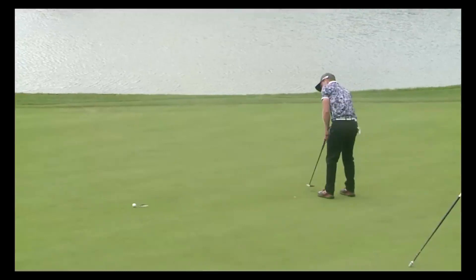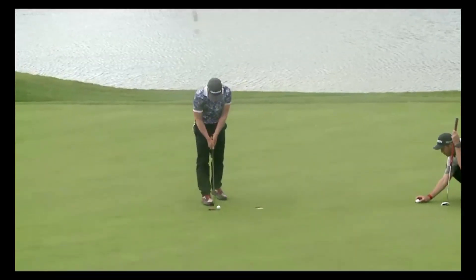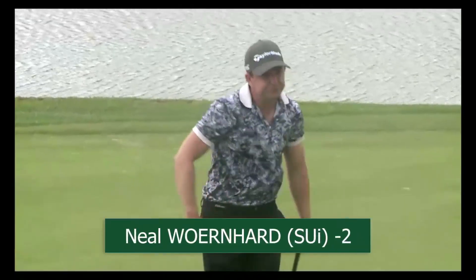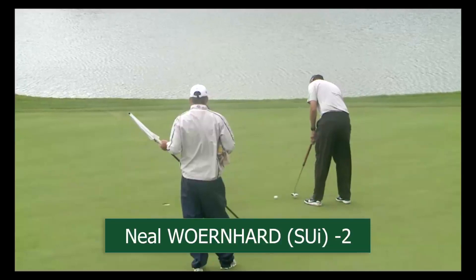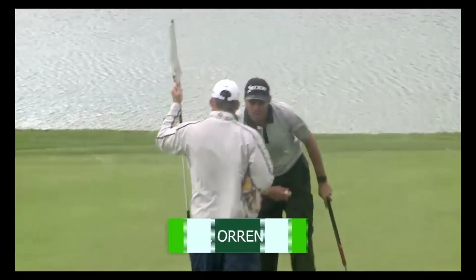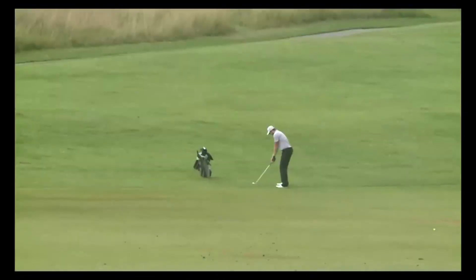Neil now unfortunately rams that one through the break, and that'll be a three-putt bogey. Fritz now, trying to save the par — a little bit of a waggle — out of the bottom of the hole, he takes it. Big smile there.